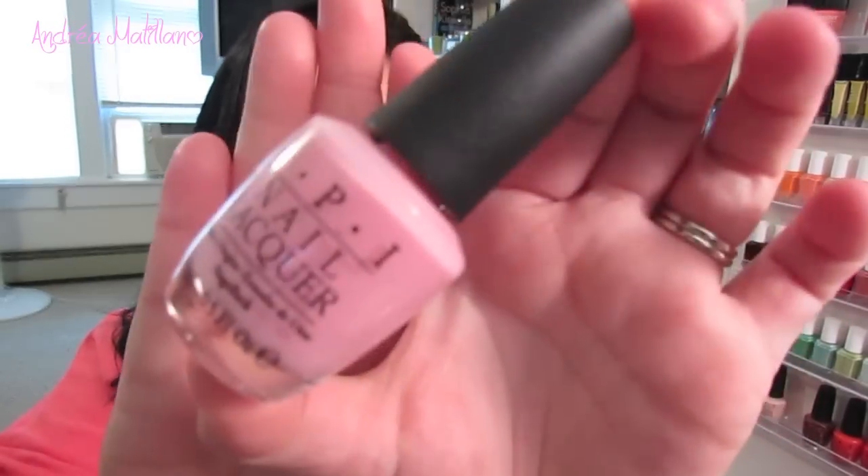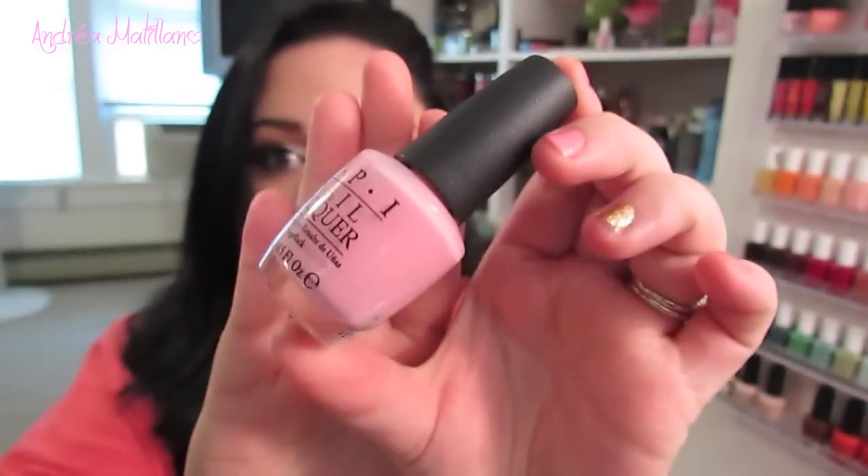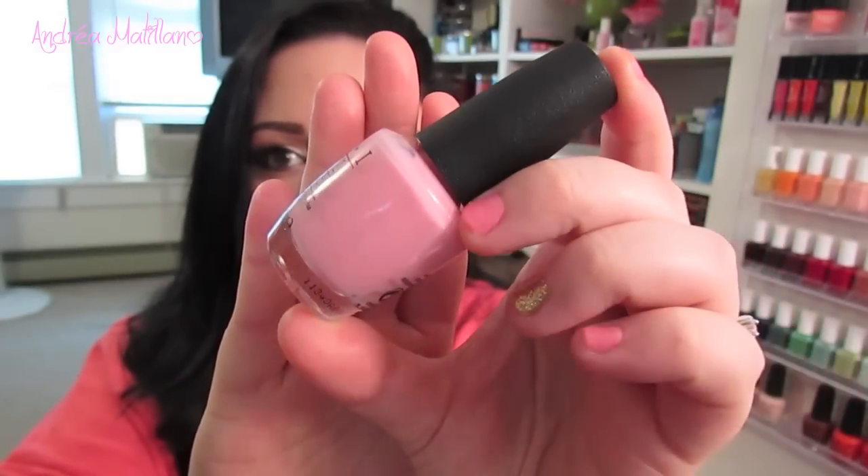If you're looking for a little bit more of a natural pink, but a little darker than Essie's Fiji, I would recommend Got a Date Tonight by Essie. It's a medium-toned bubblegum pink — not dark, but a beautiful medium. I love this color so much. Whenever I go to the salon, I always look for this one. It's a nice medium pink if you're not looking for something too light or too dark, and it's just a really pretty cream.